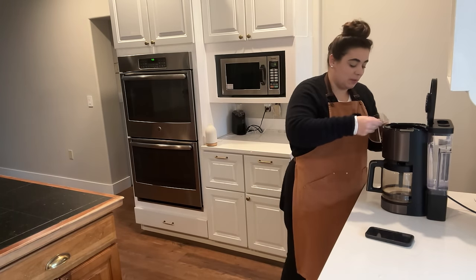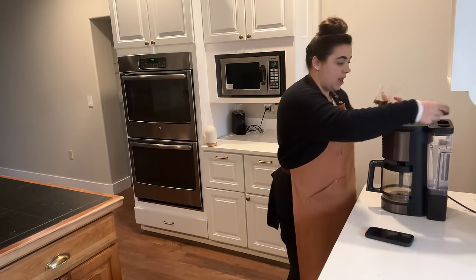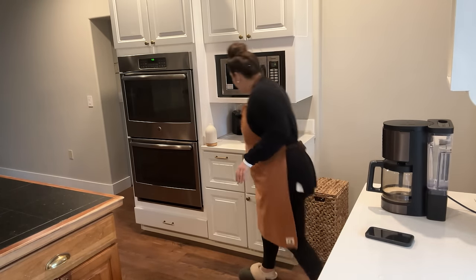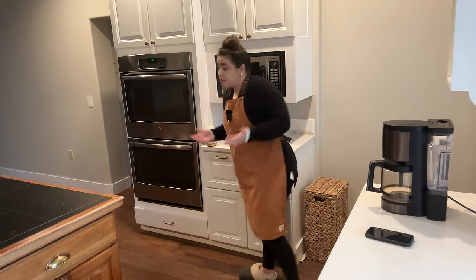I'm going to get some coffee made so that we can function properly. It's early, and I'm just excited to spend the day in the kitchen with you.